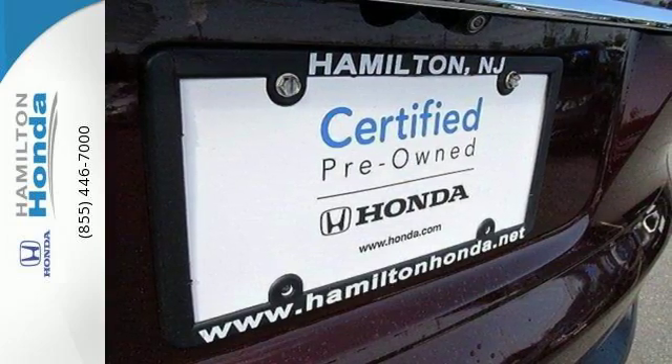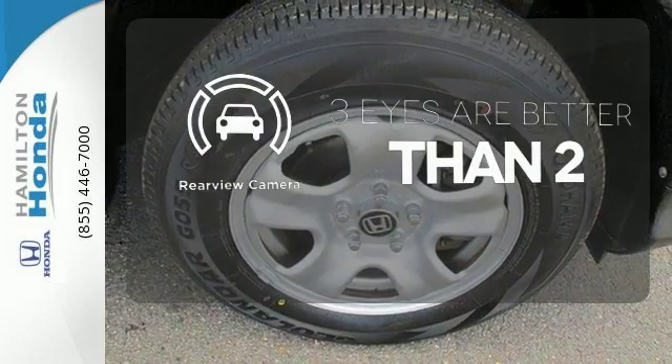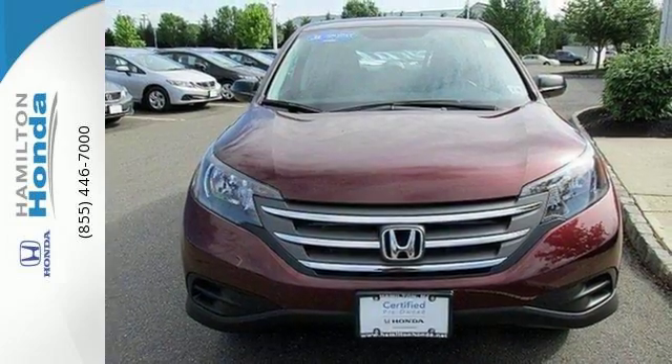It also comes equipped with Bluetooth wireless and parking assist. The backup camera gives you a clear picture of what is behind you. This 2013 CR-V is ready for your test drive. See you today.